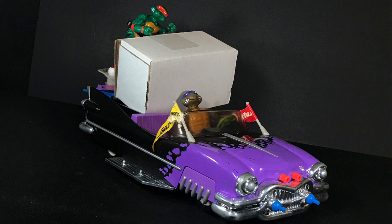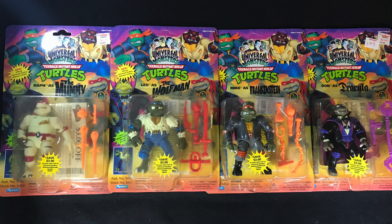Now let's talk about both waves of Playmates Universal Studio Monsters Teenage Mutant Ninja Turtles. The original Playmates Universal Monsters wave was released in 1993 and included Raph as the Mummy, Leo as the Wolfman, Mikey as Frankenstein, and Donatello as Dracula. That is a great lineup — obviously these four monsters are Universal's four main movie monsters. The Gill Man, Invisible Man, and The Bride are definitely second tier, even though The Creature from the Black Lagoon, The Invisible Man, and The Bride of Frankenstein may be my favorite Universal films of all time.